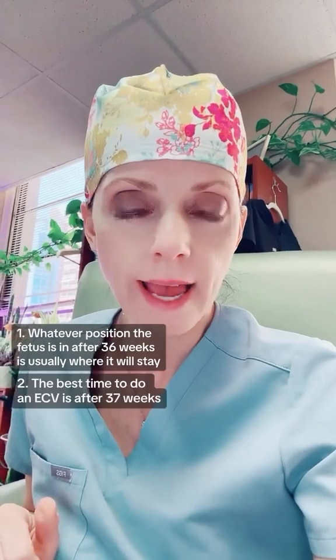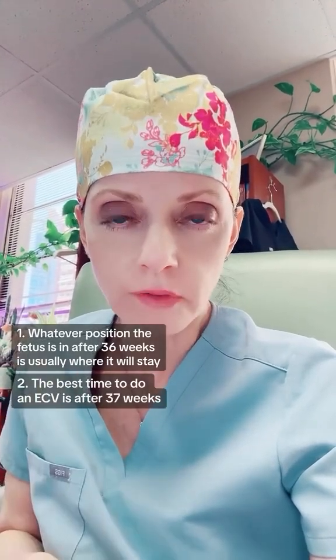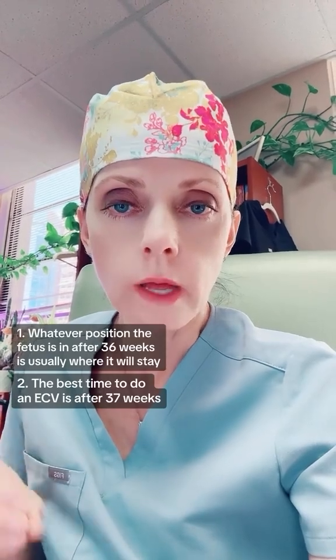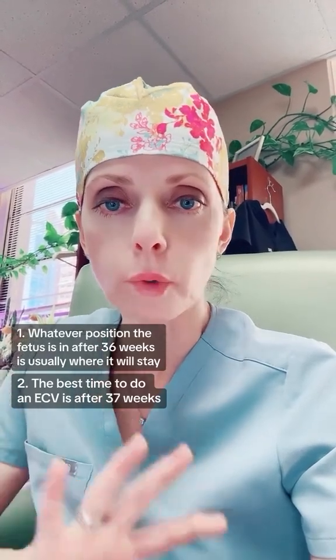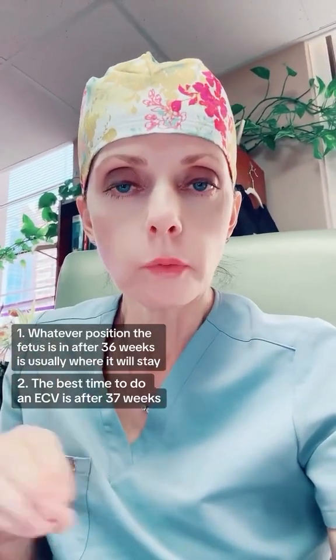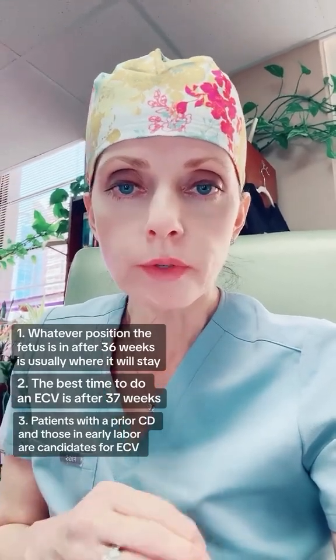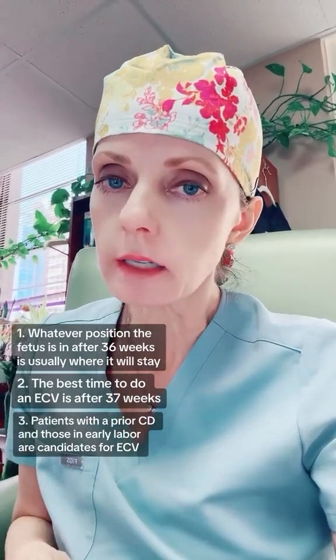Number two, the best time to have an ECV is 37 weeks. Why? Because after 37 weeks, if the version is successful, it's much less likely that the fetus will revert to breech presentation. Number three, people with a prior uterine scar from a cesarean section and those in early labor are potential candidates for an ECV.